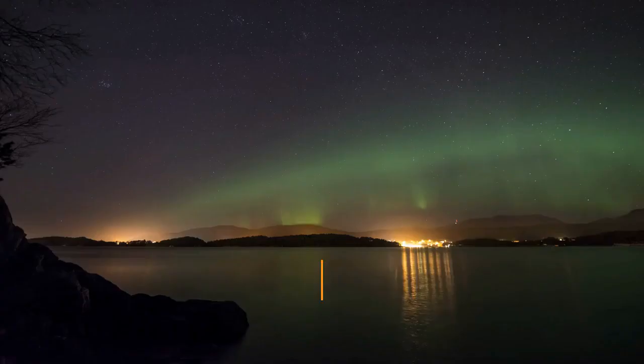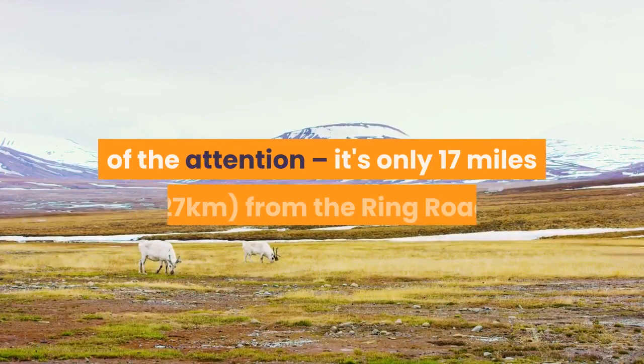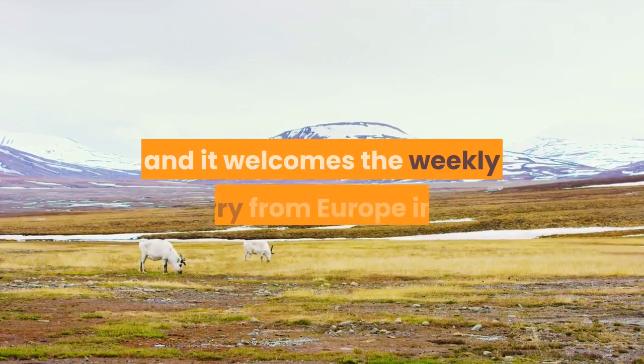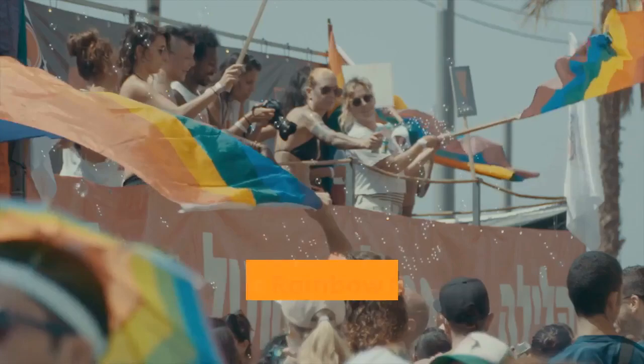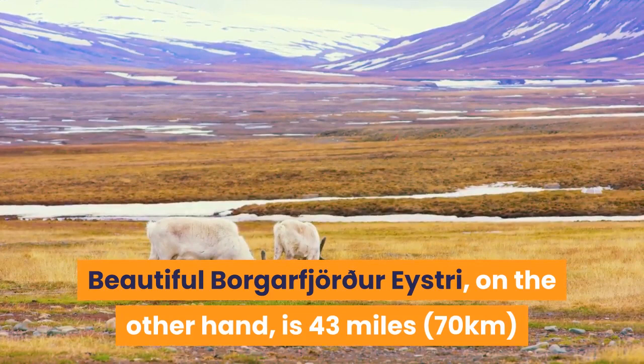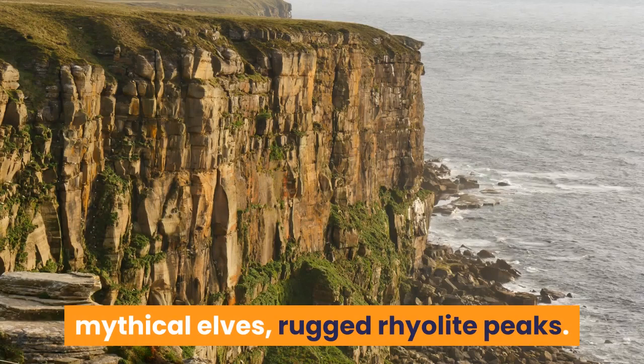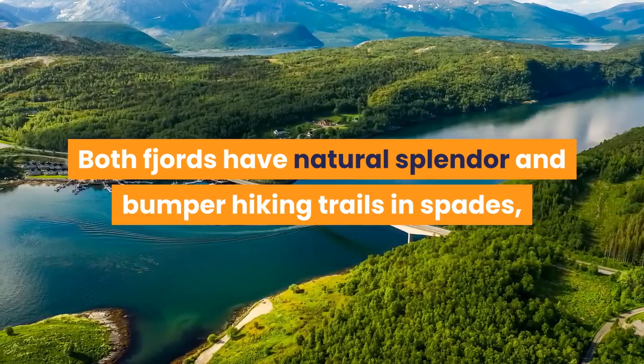Seyðisfjörður and Borgarfjörður Eystri: a tale of two east side fjords. Stunning, art-fuelled Seyðisfjörður garners most of the attention — it's only 17 miles from the Ring Road and welcomes the weekly ferry from Europe into its mountain-lined, waterfall-studded embrace. The town's rainbow street is a favourite with photographers and Instagrammers for its rainbow-painted pathway leading to a quaint church. Beautiful Borgarfjörður Eystri, on the other hand, is 43 miles (70 kilometres) from the Ring Road, and much of that stretch is bumpy and unsealed. Its selling points are understated: puffins, mythical elves, rugged rhyolite peaks. Both fjords have natural splendor and bumper hiking trails in spades, and many people can't help but love them equally.